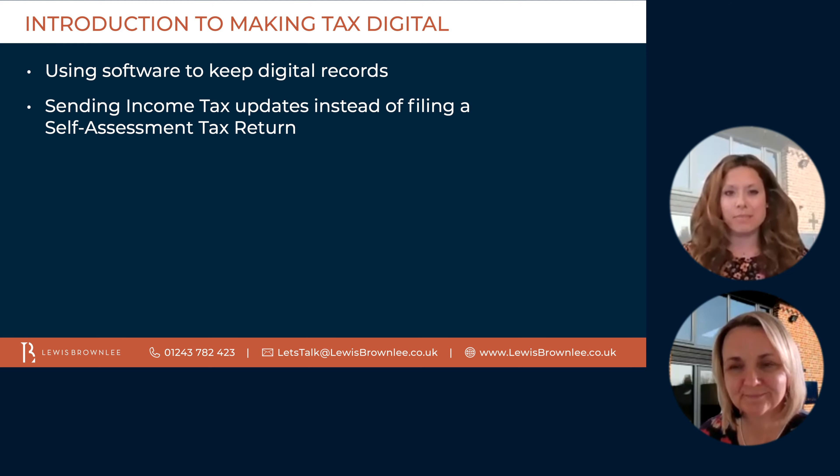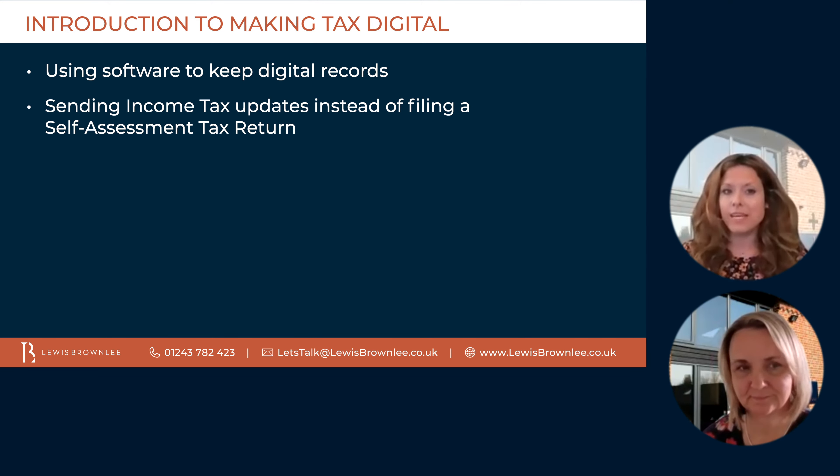Making tax digital is a key part of the government's plans to make it easier for individuals and businesses to get their taxes right and keep on top of their financial affairs. It is a fundamental change to the way the tax system works, transforming the process of tax administration. The tax system will become more effective, more efficient, and easier for taxpayers to get their taxes right.